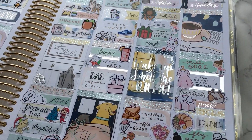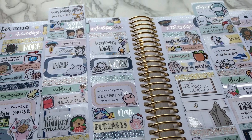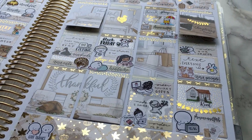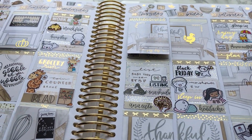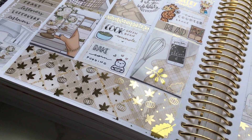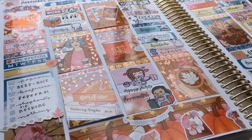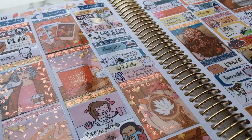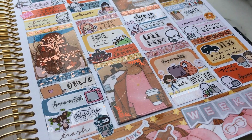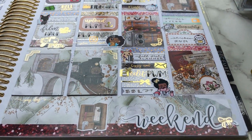Hi everyone, welcome to my channel. My name is Alicia and I'm obsessed with stickers and planning, so if you are too, you're in the right place. My channel is full of plan with me's, sticker hauls, and other planning videos. All of my videos have timestamps in the description so you can skip around to different sections and different shops in my hauls — and if this is your 20th time listening to this intro, you can skip this too. All my social media links including Instagram are in the description, as well as all the supplies I use and notes about each video.